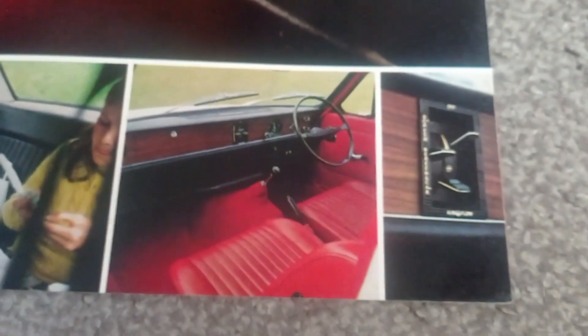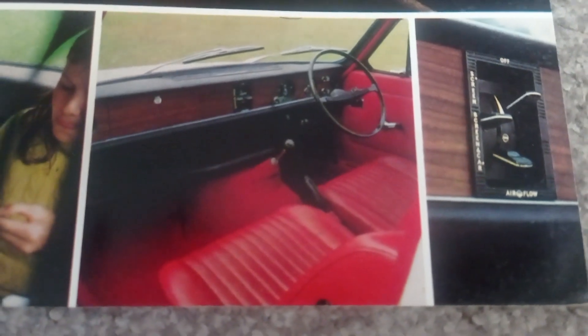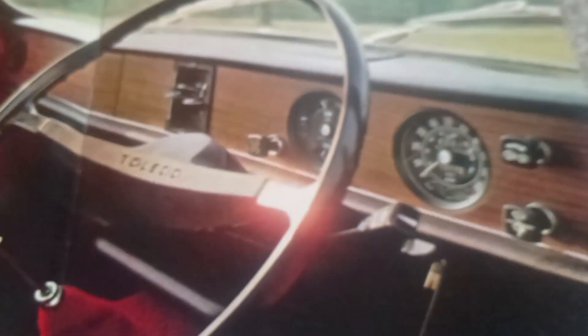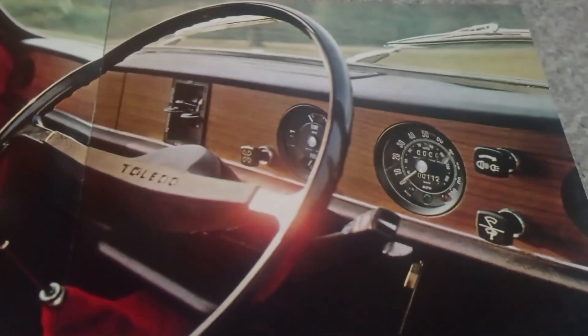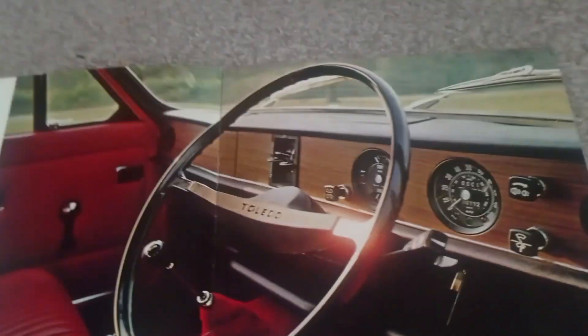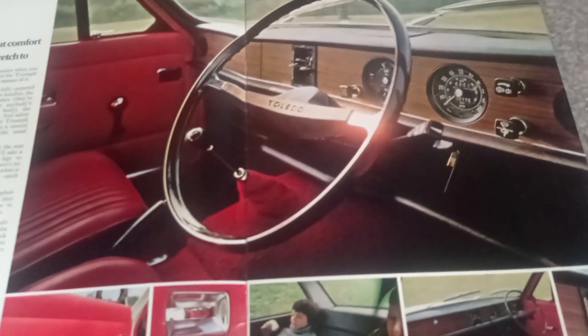It looks quite roomy in the back. They're showing the lovely red carpet with red vinyl seats and the heater — now you've got luxury! When you've got a heater, it's lovely. Most likely fake wood on that dashboard — I'm pretty sure that is a fake wood dashboard.